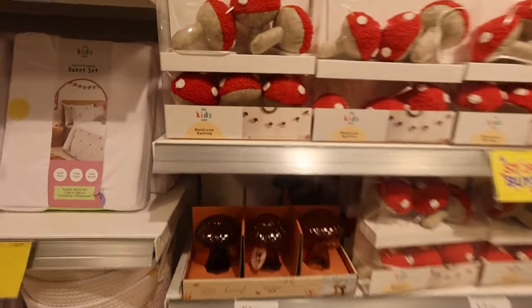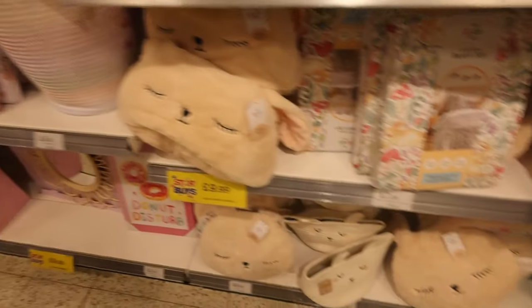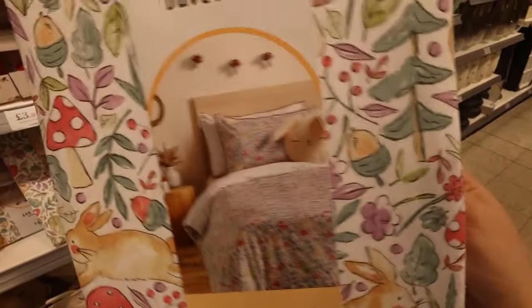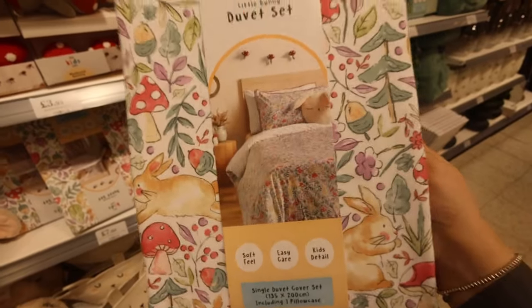I love this little range — the little mushroom bunting, so cute! And a little mushroom vase — so cute, and that is beautiful for a little girl's room. £7.99 — look at that print, if they did that in king size I would get it, I'm being serious!